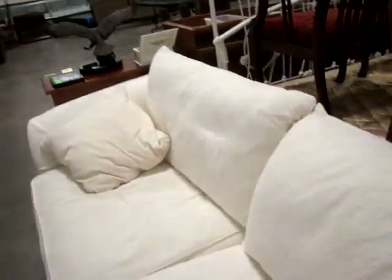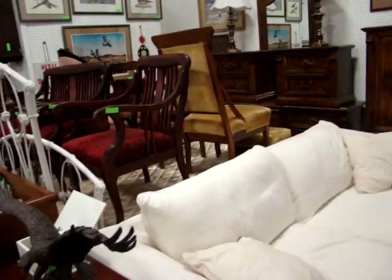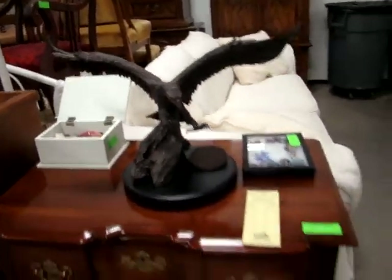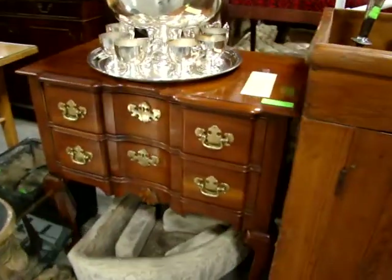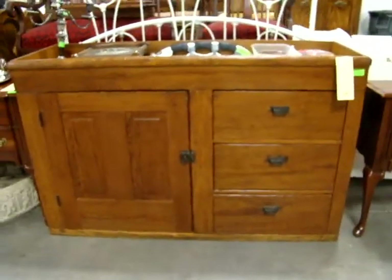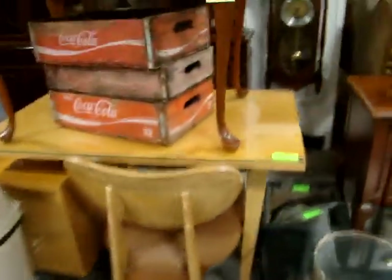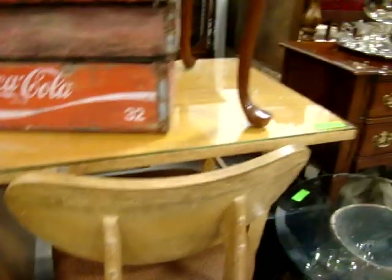Whether you're buying for yourself or someone with a dorm room or just starting out in their own apartment, this is a great place to be. Nice little eagle sculpture here. We have a matching pair of Queen Anne baxter chests. Wow — look at this silver plate tea set. Here we have an antique dresser — look at that beautiful piece.